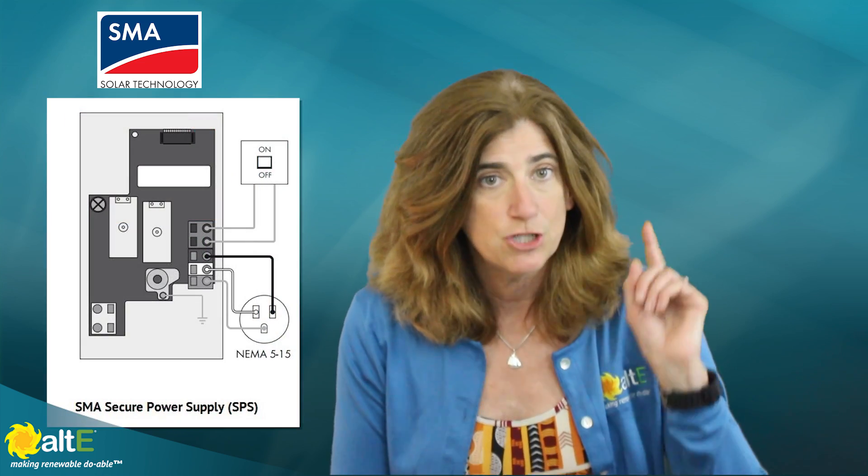However, at least one grid-tie inverter manufacturer, SMA, has added a feature to their Sunny Boy inverter called the Secure Power Supply. It gives you one circuit in your house that can put out up to 1500 watts of daytime power, as long as the sun is out and your solar panels are able to produce that much power. This power can be used to charge up your phones, laptops, tablets, and rechargeable lanterns. Without this feature, your grid-tie solar system will not output any power, even when the sun is shining.